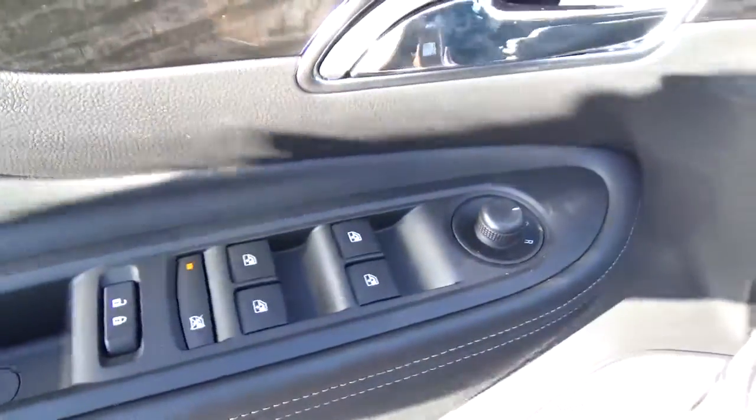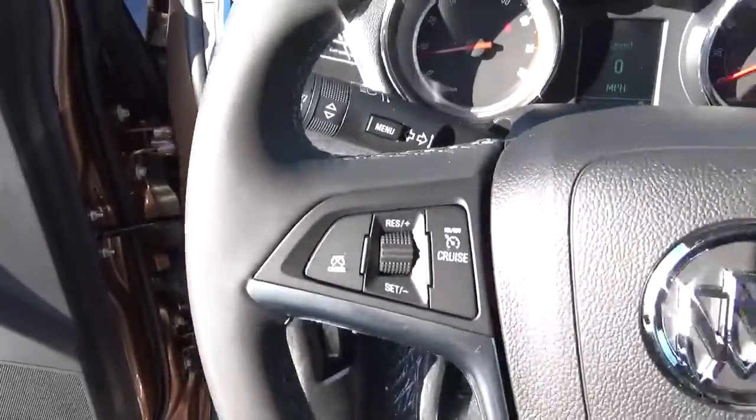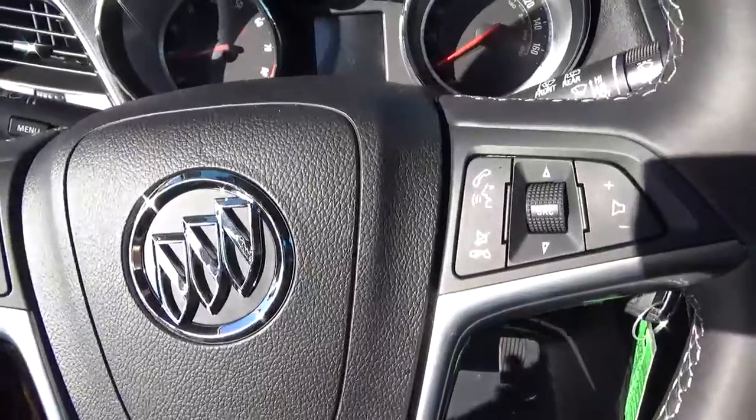Power door locks, windows, and mirrors. Automatic headlights. Cruise control and steering wheel audio controls.